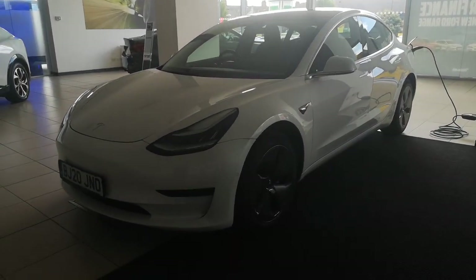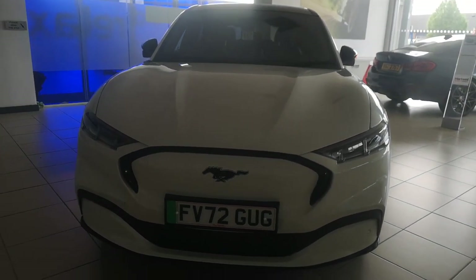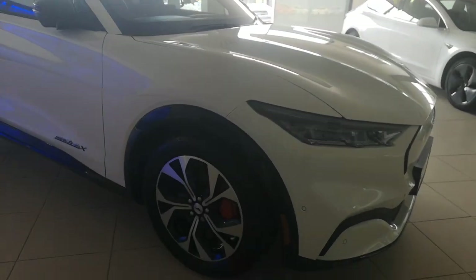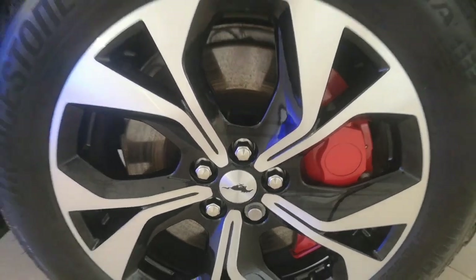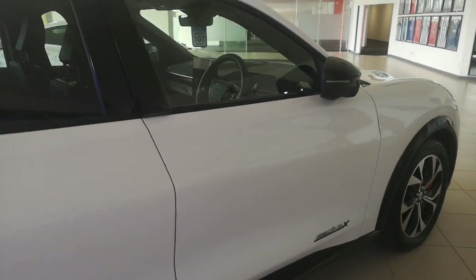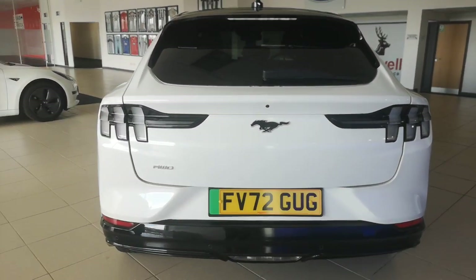We've got a 72 plate Mustang Mach-E. I'm sorry about the lighting because the lights aren't on, but it is a Mustang at the end of the day — still a nice car. It's got red calipers on this one. I like how you can bring the camera in and see the Mustang pony in the middle of the wheel itself. It looks really, really nice. We've already shown some Mach-Es before. And of course you've got this absolutely drop dead gorgeous 72 plate Mustang Mach-E — really nice, I'm not going to lie.